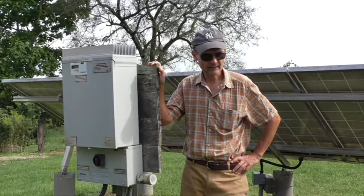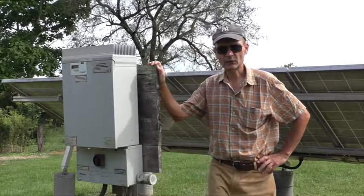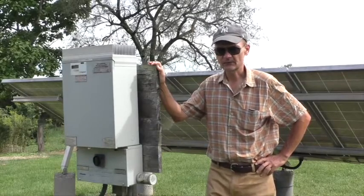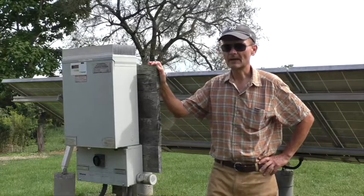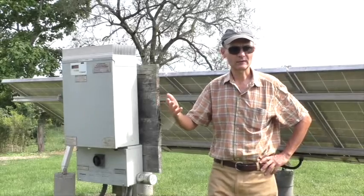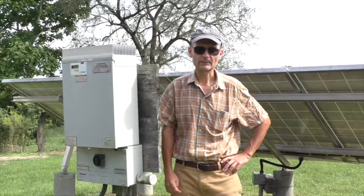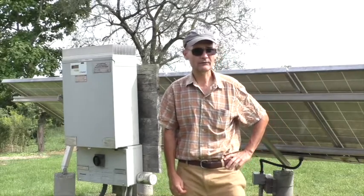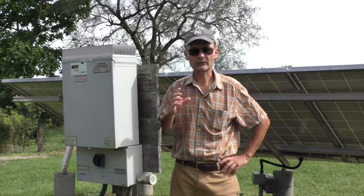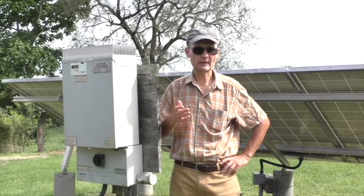Inverters typically have a 10 to 12-year standard warranty, and some inverters have an even longer warranty. Many of them offer a warranty extension option you can purchase that will extend the warranty out to 20 years or perhaps even more. These solar photovoltaic panels typically have a 25-year power production warranty, which guarantees that at 25 years they'll be putting out 80 to 85% of their rated power output.